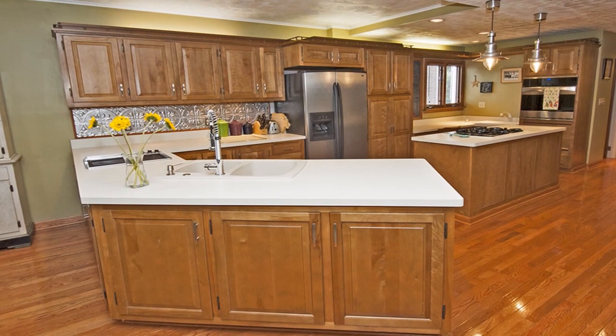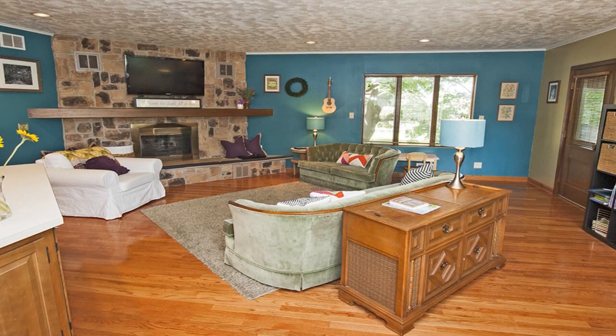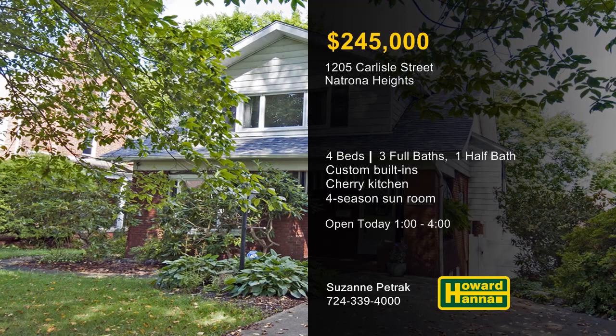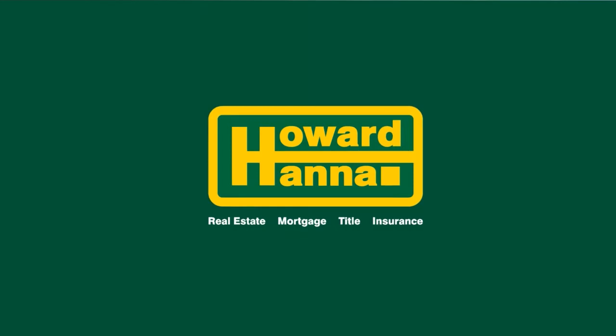Sleek stainless appliances complete the kitchen. A sophisticated splash of color accents the open-concept family room, whose far corner holds a gas-logged fireplace. Windows line the walls of the Four Seasons Sunroom, offering views of lush and abundant greenery. Meet with Suzanne Petrak between 1 and 4 and ask her about the home warranty and 100% money-back guarantee.